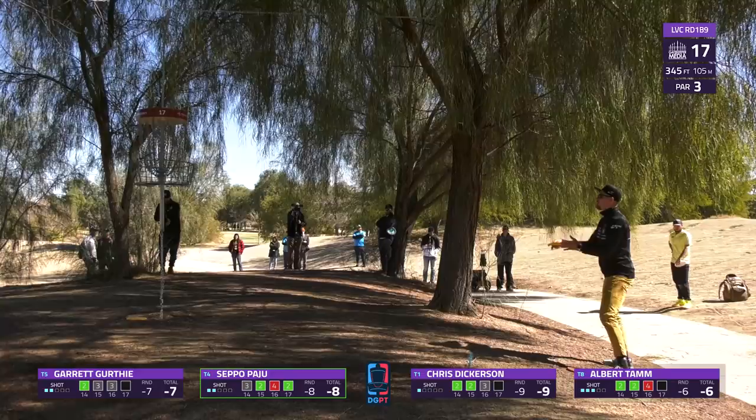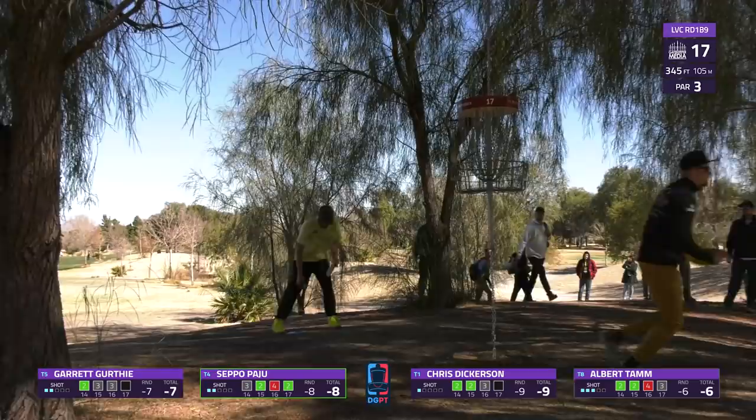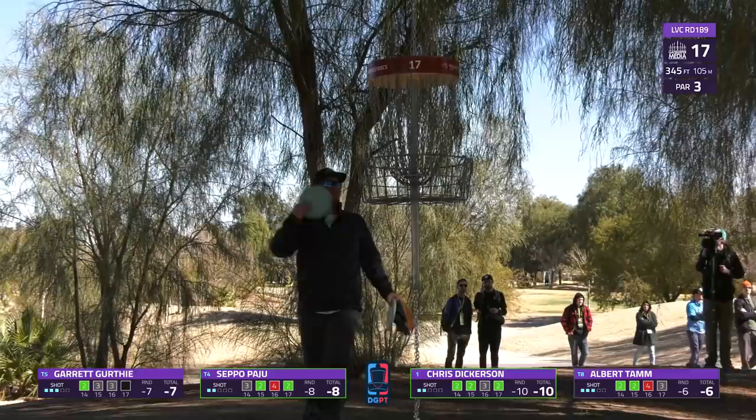These low branches can come into play a little bit. Albert was so close - his upshot landed before the basket and still slid past. He was almost able to take relief from that OB. We finally get to Dickerson's phenomenal drive - to hold down the stretch and be able to walk up and throw a mid-range confidently, that's saying your round is feeling really good. And it is - taking the solo lead here at minus 10, getting to double digits with one hole left. Hole 18, 301 feet.